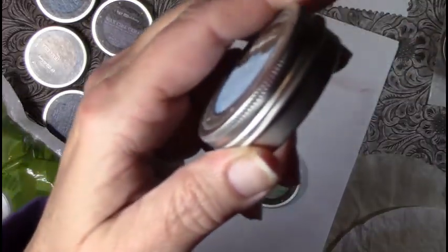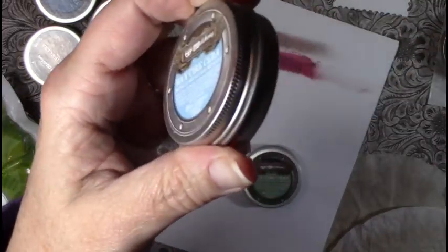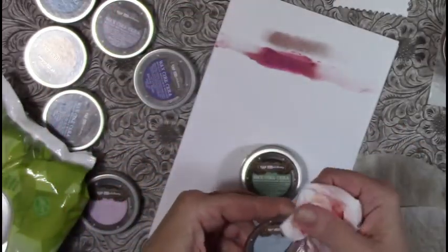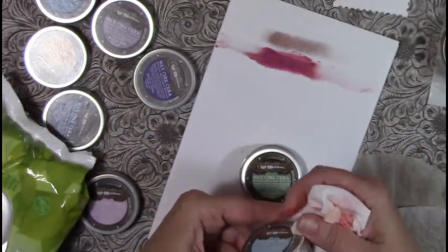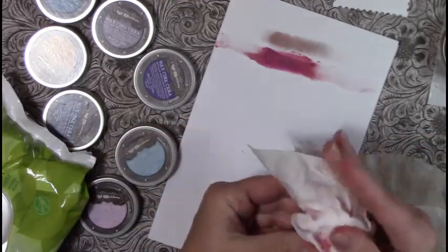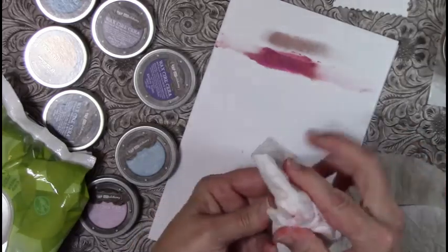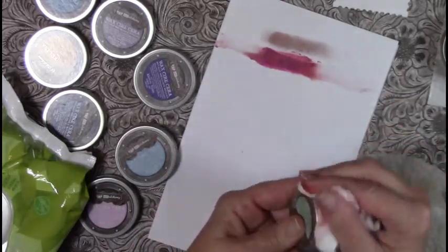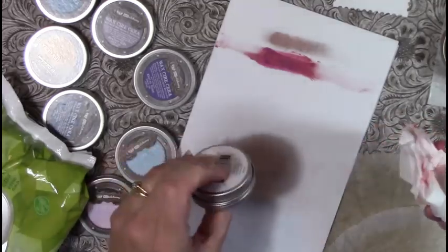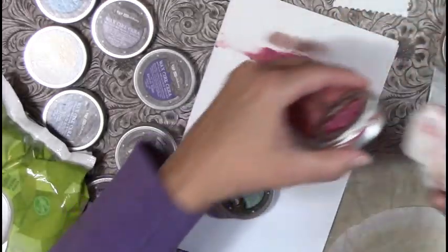You have to be careful because it definitely will do a number on your clothes, so if you're a messy crafter, watch out. You can see it has totally covered and colored that metal — this is a good product.